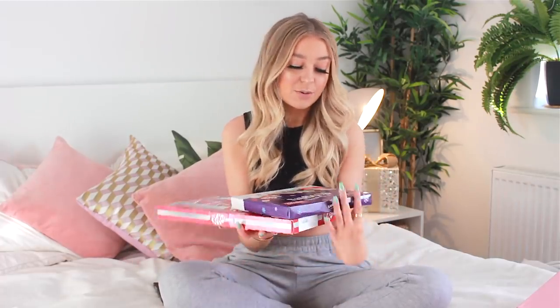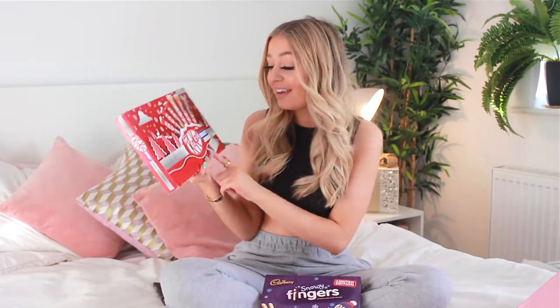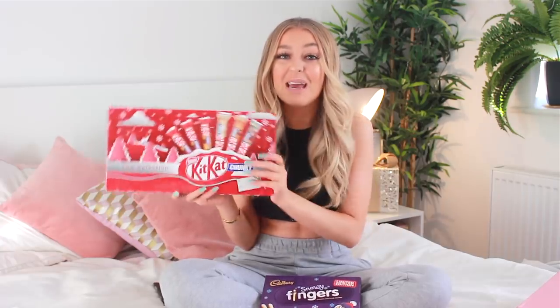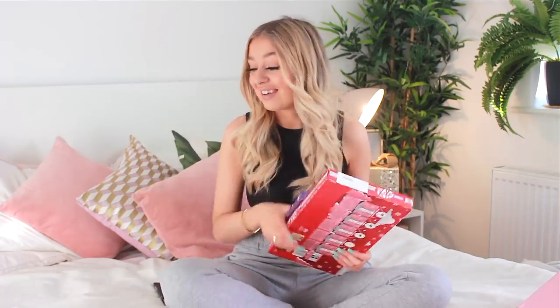My mum knows I absolutely love chocolate. Some of my favourite Christmas chocolate is the Cadbury's Snowy Fingers — it's basically white chocolate fingers and I have an obsession with them but you can only get them at Christmas. I also love KitKat Chunkies, and this KitKat selection box has got two normal ones, an orange one, a white chocolate one, a peanut butter one, and a salted caramel fudge one. I'm going to eat those on my journey to Gatwick.